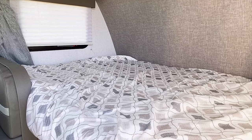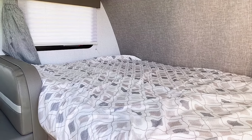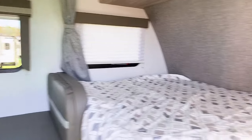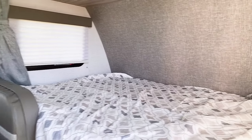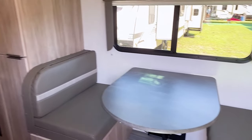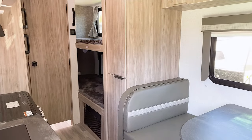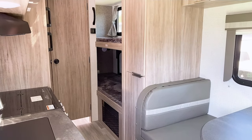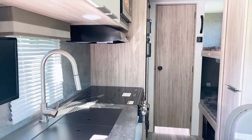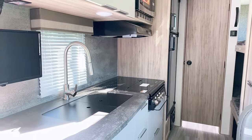This is the inside of the micro mini — this is a 180 bunkhouse. So you have the front bed, you have the dinette that makes into another bed if needed, and then in the back you have a couple of bunks for the kids. There is a full bathroom and a full kitchen, so you literally have everything you need in a compact, easy-to-tow space.